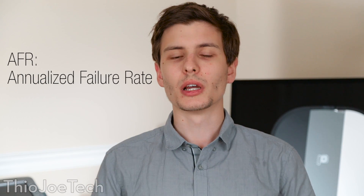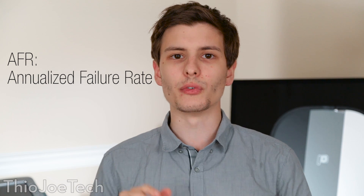The second measurement, which you probably see more with hard drives, is the annualized failure rate — basically what percentage of hard drives you would expect to fail in one year.